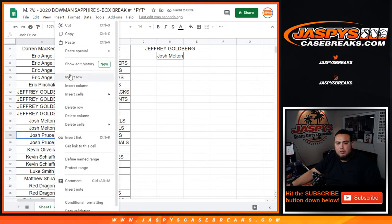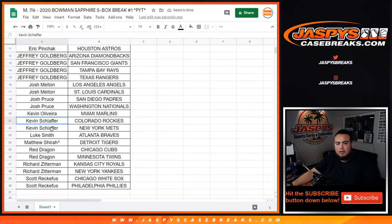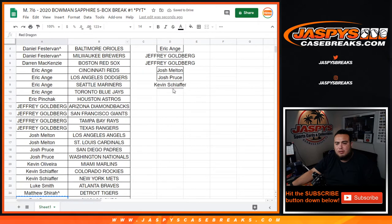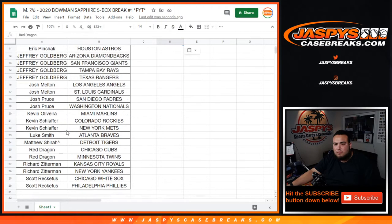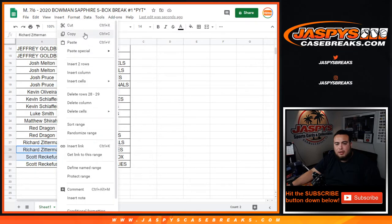Bruce with two, you get one entry. Luke, Matthew, Red Dragon — you got two, you get one entry. Rich with two and Scott with two — you guys both get an entry.